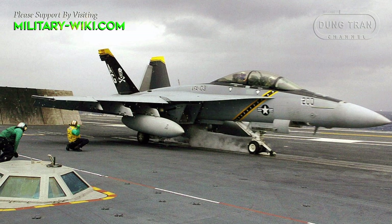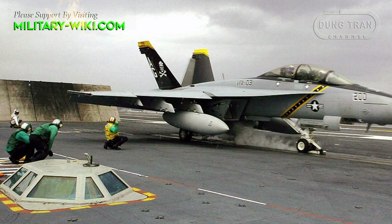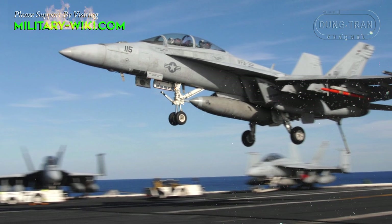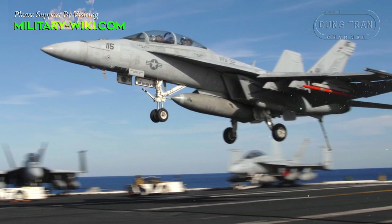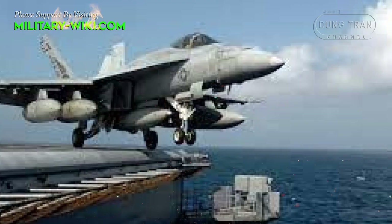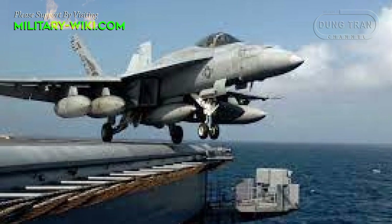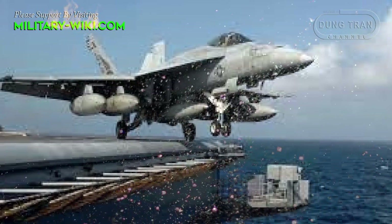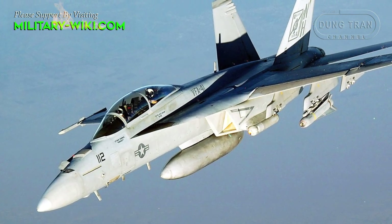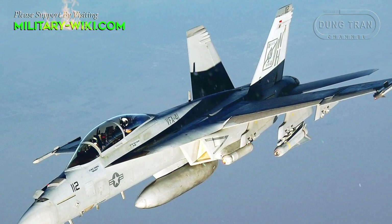The F/A-18EF Super Hornet is an aircraft carrier-based fighter that entered service with the United States Navy in 1999. It is a larger and more modern version developed from the F/A-18C/D Hornet. This fighter was ordered by the U.S. Navy from McDonnell Douglas in 1992. Its first flight was in November 1995, with the first landing on an aircraft carrier in 1997. The F/A-18 Super Hornet entered service in 1999 with the single-seat E and two-seat F variants, to replace the F-14 Tomcat.